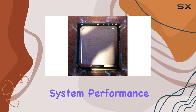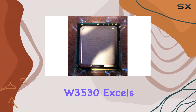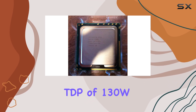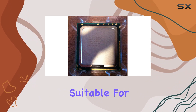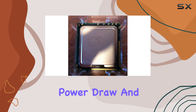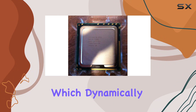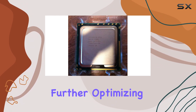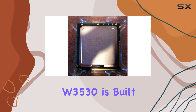Thermal management is another area where the Xeon W3530 excels. With a Thermal Design Power (TDP) of 130W, it effectively balances performance and power consumption, making it suitable for workstations that require reliable performance without excessive power draw and heat generation. The processor also supports Intel's Enhanced SpeedStep technology, which dynamically adjusts voltage and core frequency according to the workload, further optimizing power efficiency.